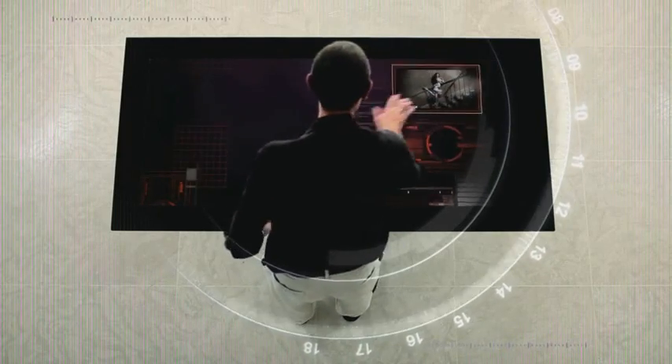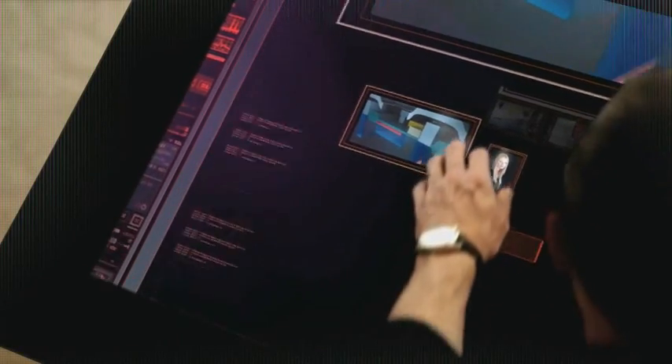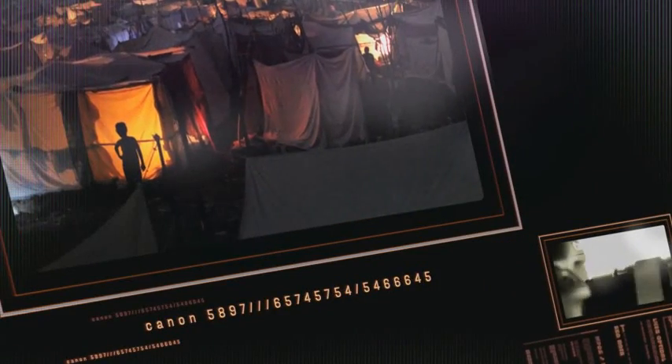The key benefits of a full-frame sensor are twofold. First, it enables more resolution onto a sensor without compromising image quality by making pixels even smaller. It also enables wide-angle lenses to stay wide. Comparing the pixel count of the 1D Mark IV to the 1D X, we've seen an increase in pixel count, but because of the larger sensor in the 1D X, there is actually a 21% increase in the size of each individual pixel, helping photographers capture the nuance of every image.